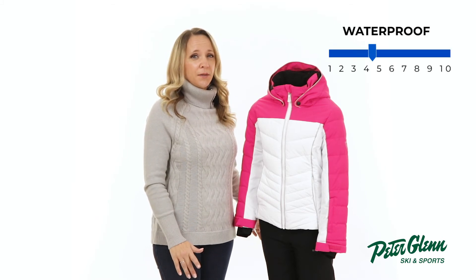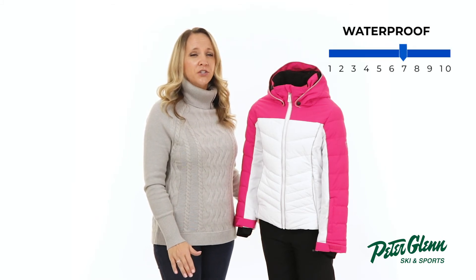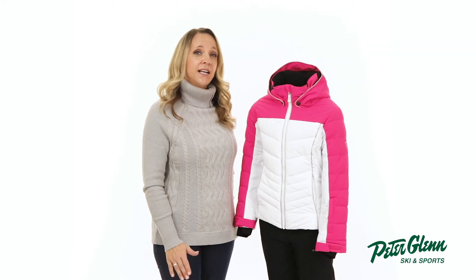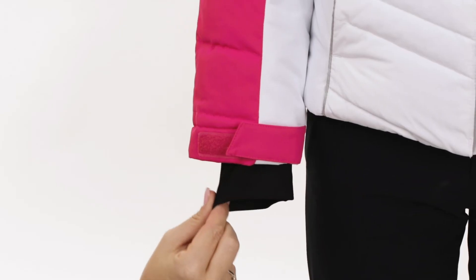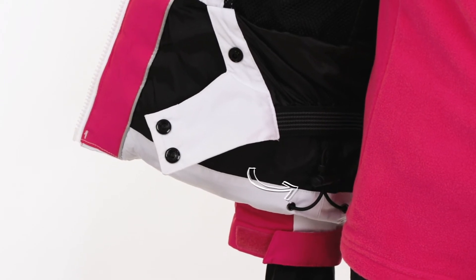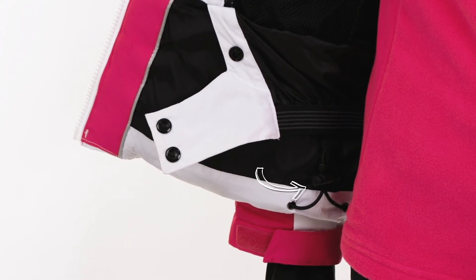The 10k waterproof and breathability rating will be sure to keep moisture off and her dry when there are flurries in the forecast. To protect her against the elements, this jacket comes with a removable and adjustable hood, stretchy wrist gaiters, and adjustable velcro cuffs. On the inside, an attached powder skirt and drawcord at the hem help block out the snow from getting up inside.